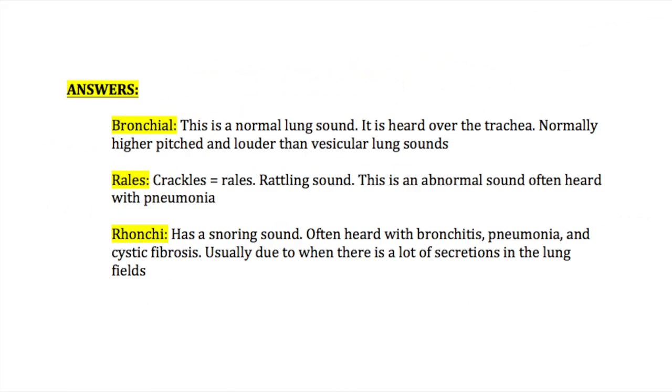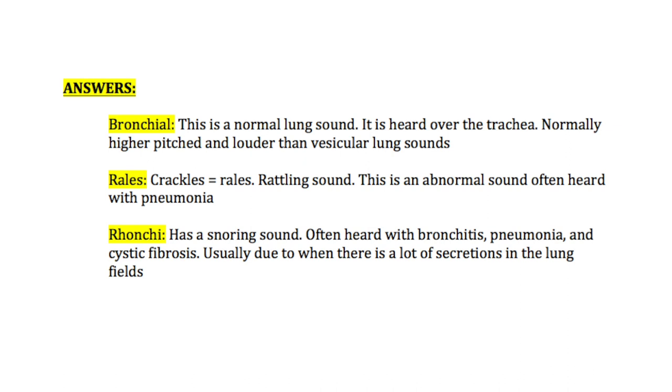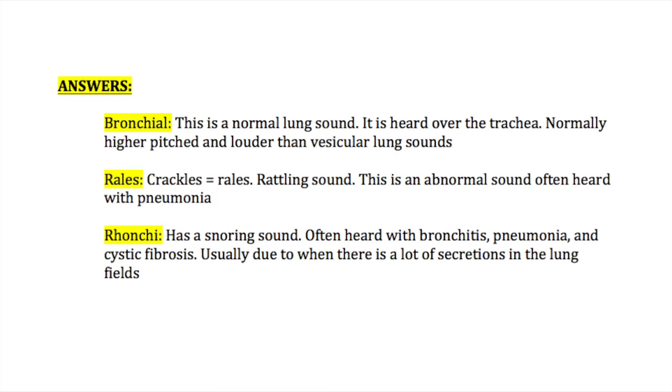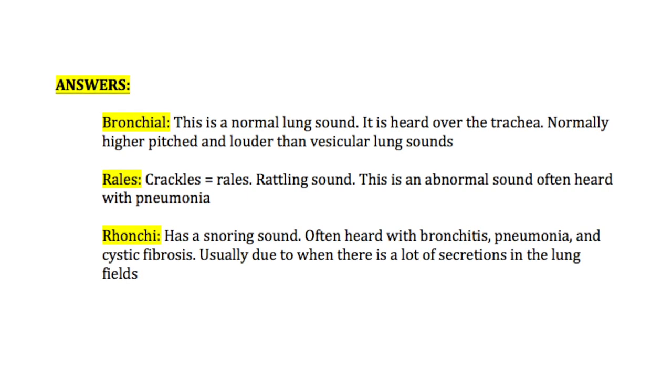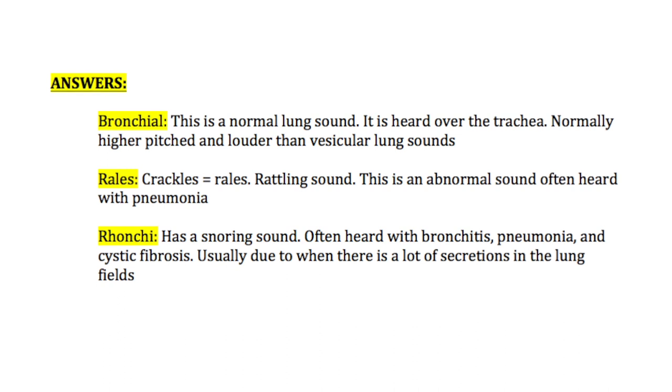Now let's talk about some of the other answers listed. Bronchial lung sounds are considered a normal lung sound, however heard over the trachea usually. It's a higher pitch and louder sound than the vesicular sounds. If you listen to yourself over the trachea and then in the peripheral areas of your lung, you can tell the difference.